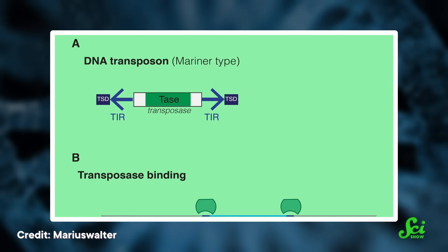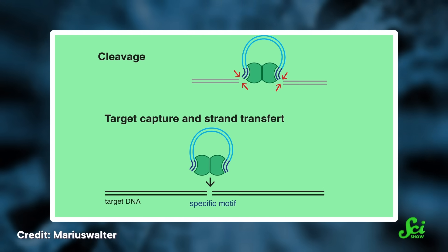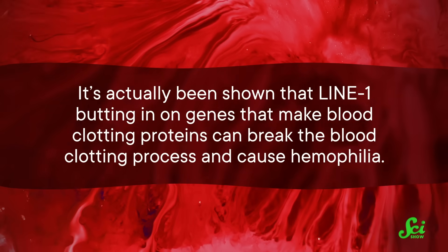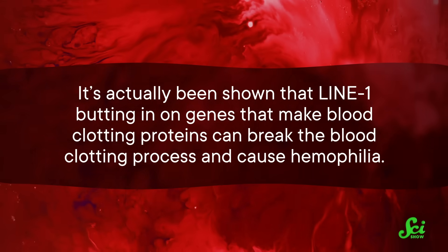The body just needs a pretty enthusiastic watchdog to keep these things in line. Transposons happen in a lot of organisms. Scientists think that at some point there must have been a really good reason for a genetic sequence whose only function was to cut and paste itself, but if there used to be a good reason, it's not super evident now. Under most circumstances, these traveling sequences do nothing but clog up your chromosomes — that's a big source of stress for cells and can even cause disease. For instance, if LINE-1 cuts into the middle of a gene, it can break that gene entirely. It's been shown that LINE-1 budding in on genes that make blood clotting proteins can break the blood clotting process and cause hemophilia.